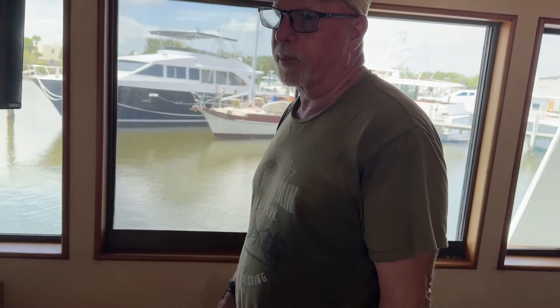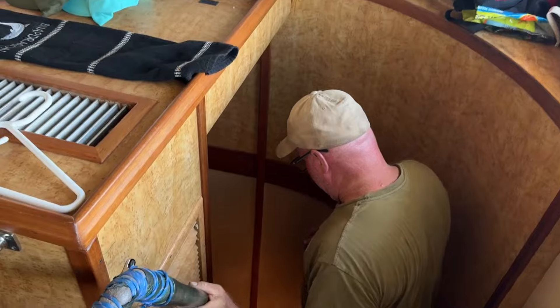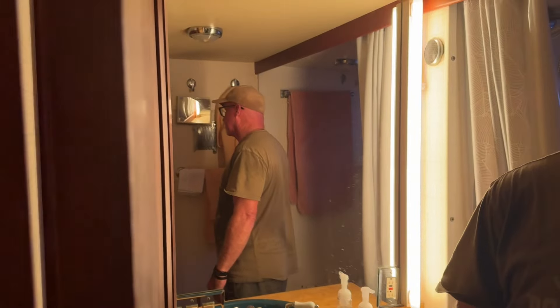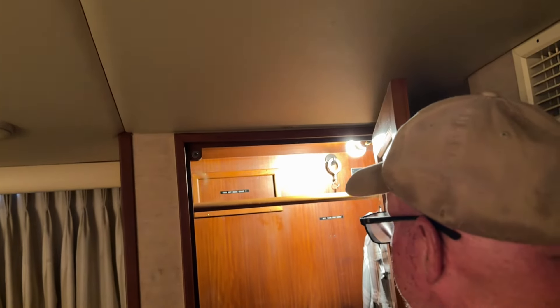Let me take you down into the master bedroom. A lot of people love this about the boat — it's 18 feet wide, so it's just massive. You've got the air conditioner on, a nice walk-around queen bed, and a big roomy bathroom. With 800 gallons of water, you can do just about anything. There's a big closet over here — this one's all mahogany — and an even bigger closet over there.